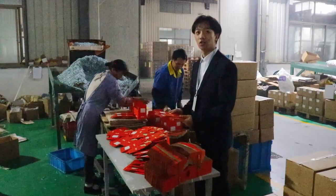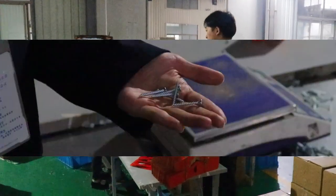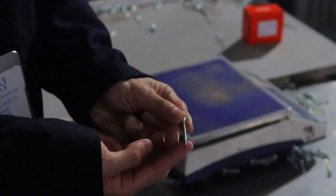In my hand, this is a color box and here is one of our best seller screws.